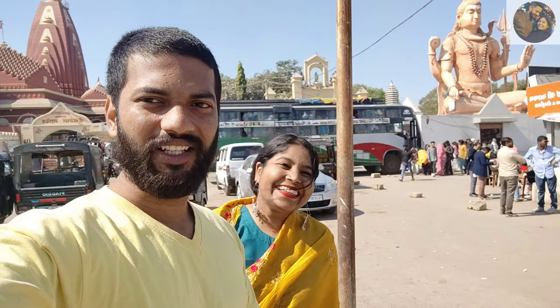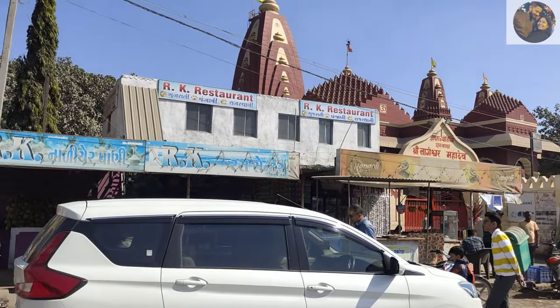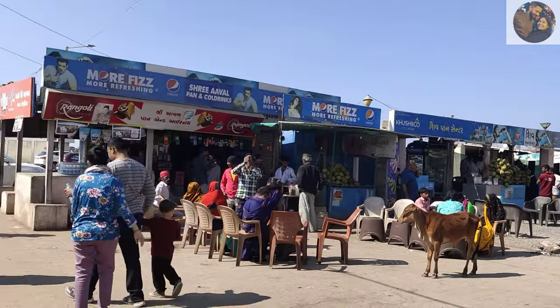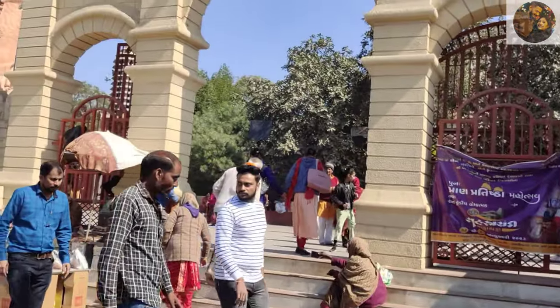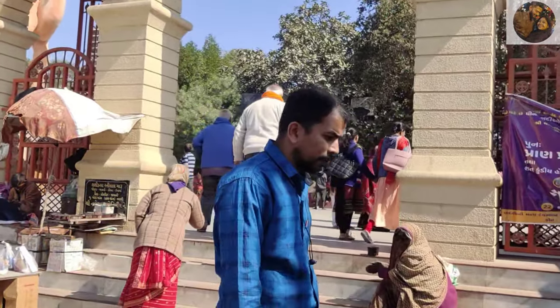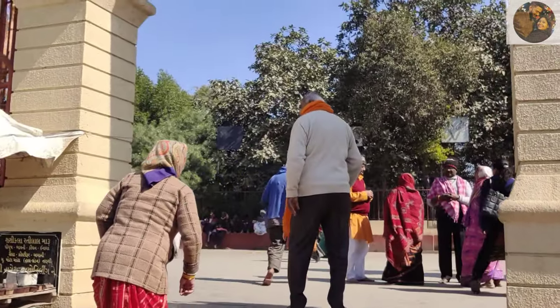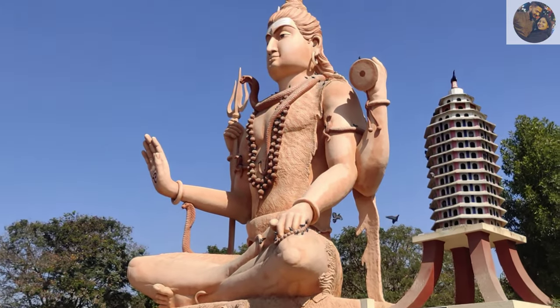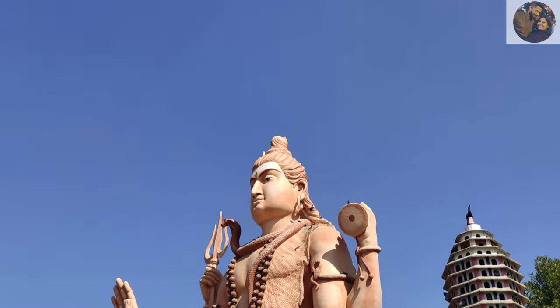Nageshwar Jyotirlinga. So guys, this is the temple, and this is where you can eat and drink. This is the entrance and now we are going to the temple. And this is the great Pratima.